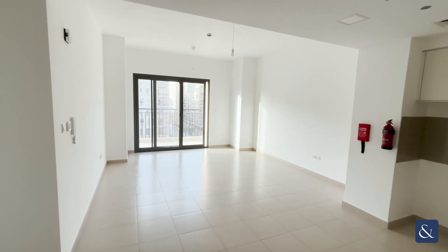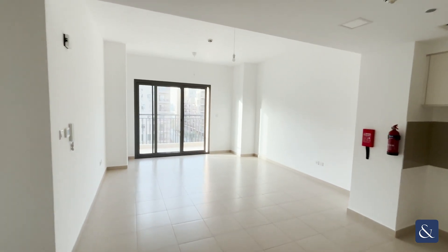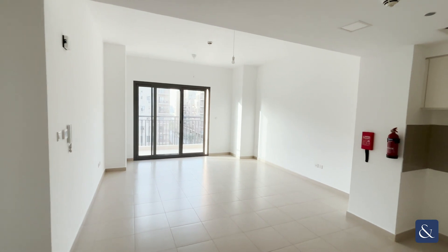Hi guys, it's Josh from Allsop and Allsop. Today we're in the Hyatt apartments, 1B, and this is our one-bed apartment.